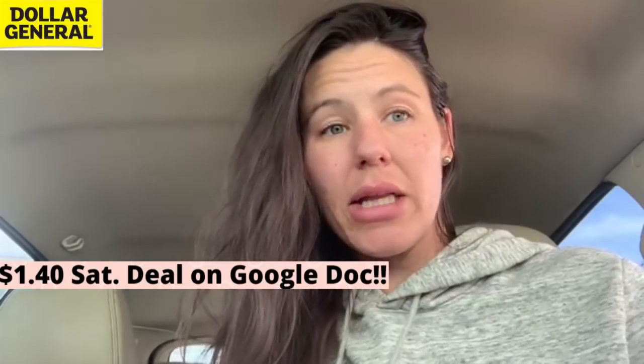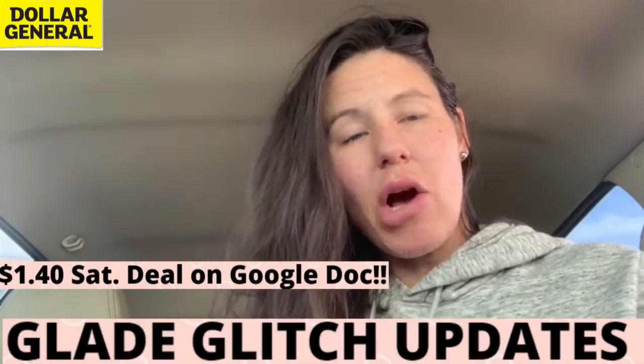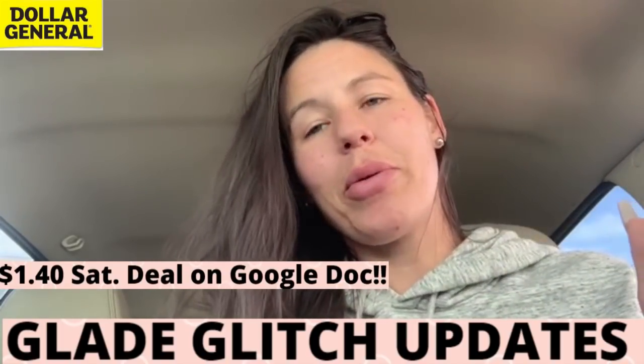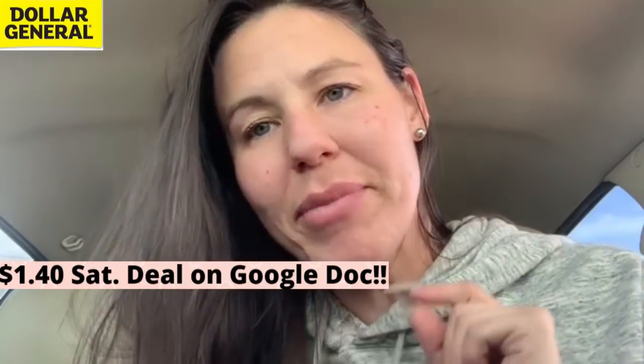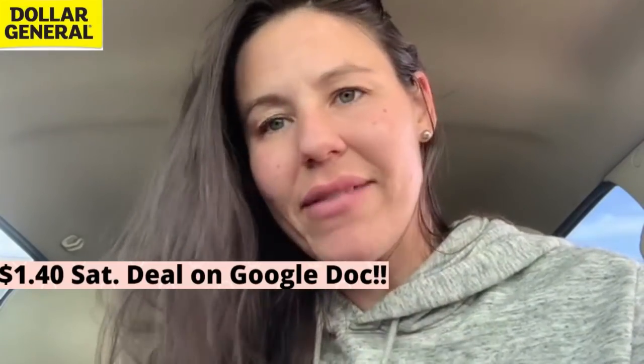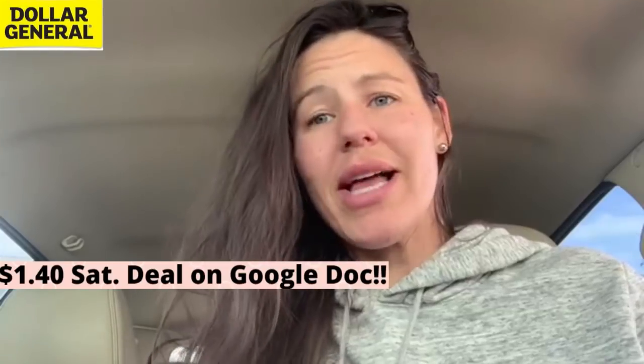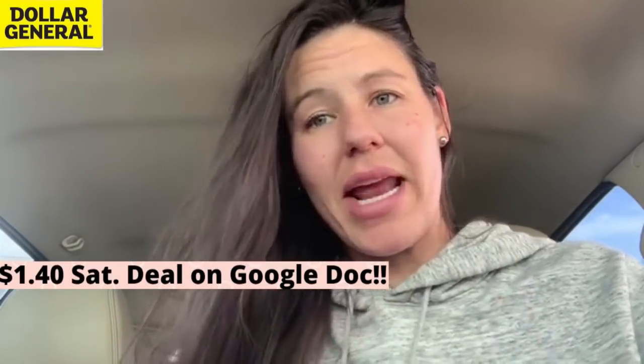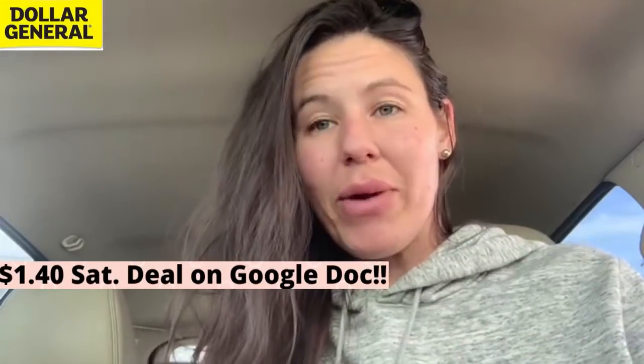We're going to talk about the Glade Glitch. A lot of YouTubers are saying only get this scent or that scent, but I'm here to prove something different. We're going to get quite a few different Glade items — different scents and different kinds of Glade products. We're going to get into that when I get into the store.